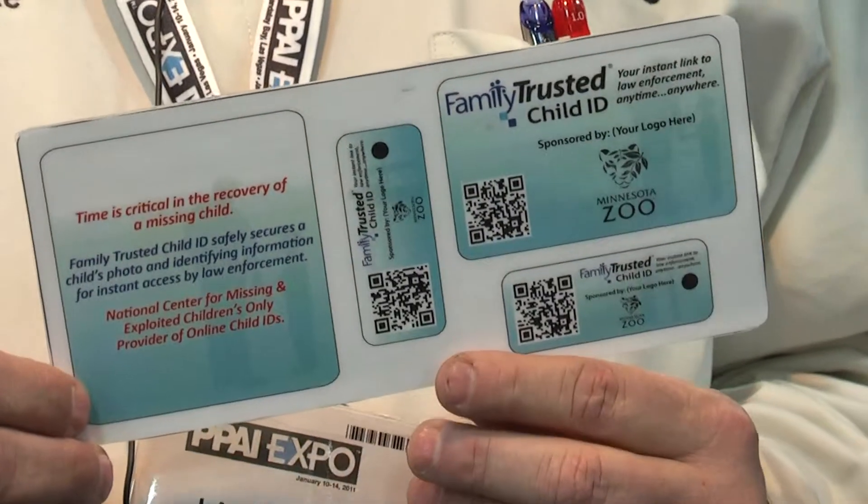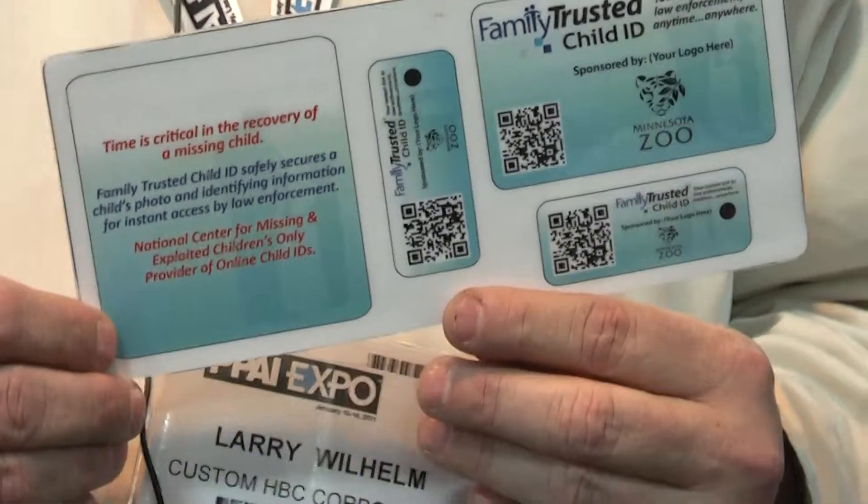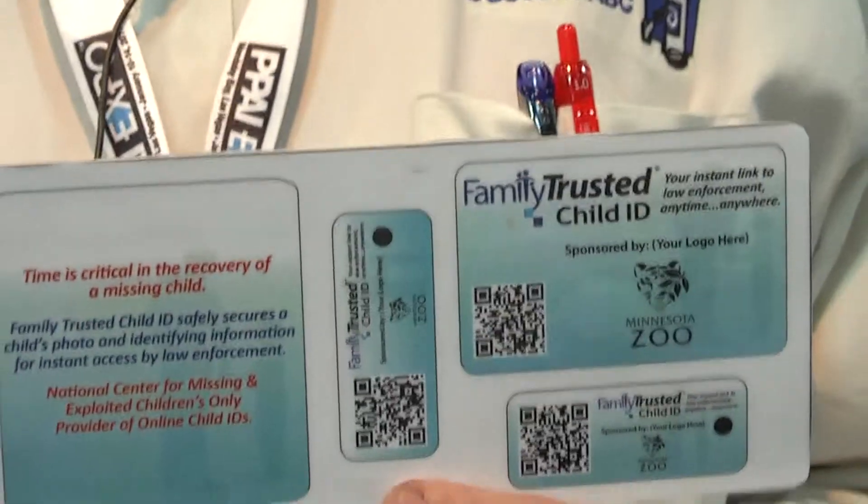It allows you to pre-register your children on the Amber Alert system. So it's a product and a service in one. You go to the website,